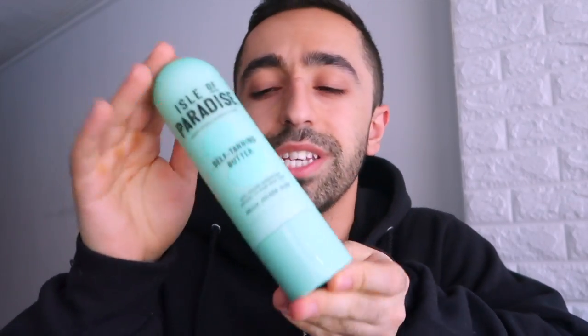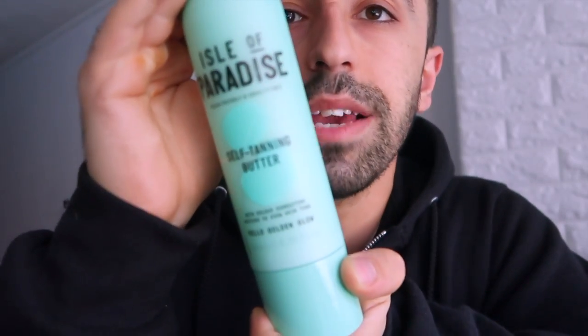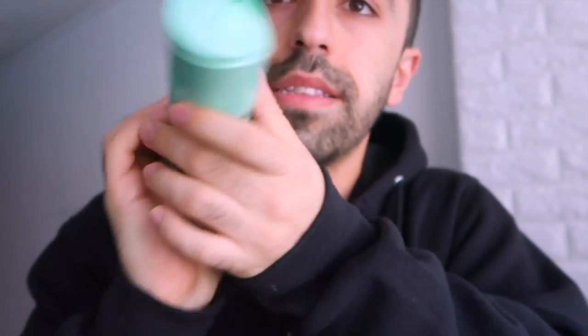Their most famous product is called the I Love Paradise Self-Tanning Drops, but that's not this product. The self-tanning drops are essentially an oil you mix with your moisturizer to apply as a moisturizing self-tanner. This one, however, is a self-tanning butter. You use it in place of a body moisturizer — so instead of using a regular lotion on your body, you use this.